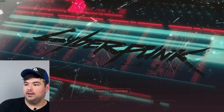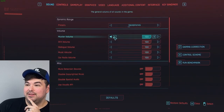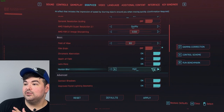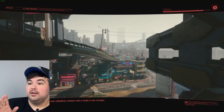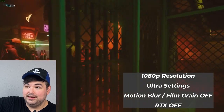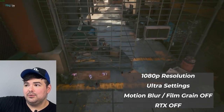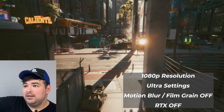Let me run the benchmark — this is 1080p, everything on high to ultra, motion blur turned off, no ray tracing. We're hovering around 70 FPS, which for this game is very good since the game's not particularly well optimized. Obviously if we wanted to increase the resolution, we'd have to turn down the settings, but 1080p ultra with no ray tracing is very playable — it's as good as you can get for this kind of hardware.